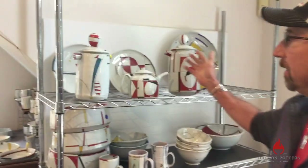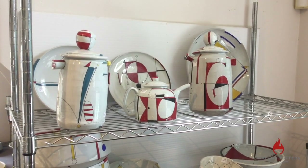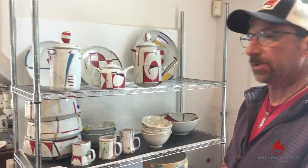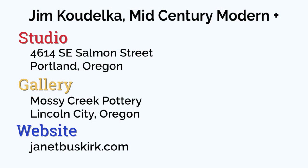This is the type of work I'll be demonstrating today. I'll be showing you how I do my line and color and composition work, and I think you'll really enjoy that. You can purchase my work at our studio at 4614 Southeast Salmon Street, also at a gallery called Mossy Creek Pottery in Lincoln City, and on our website at www.janetbuskirk.com.